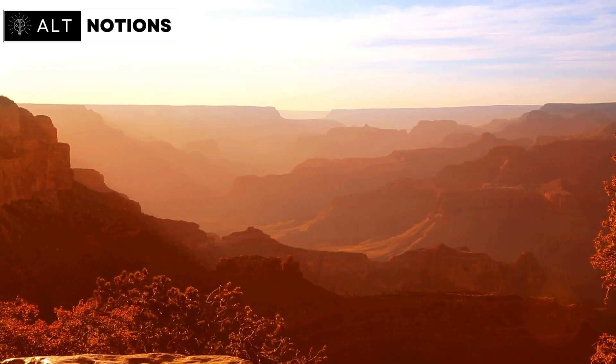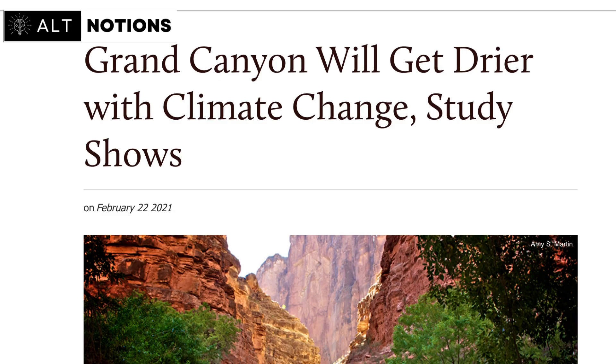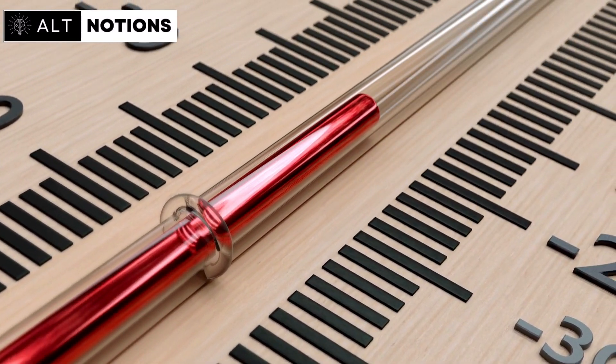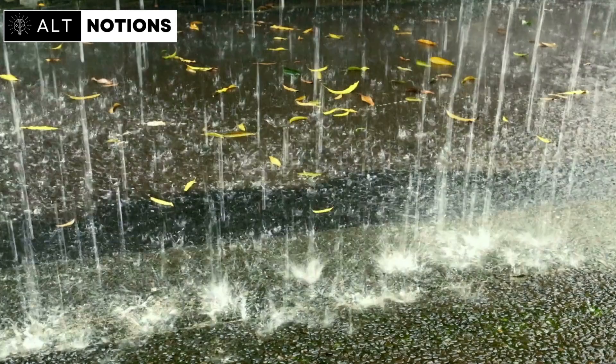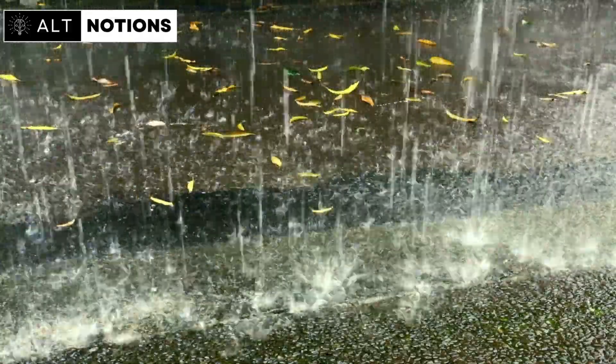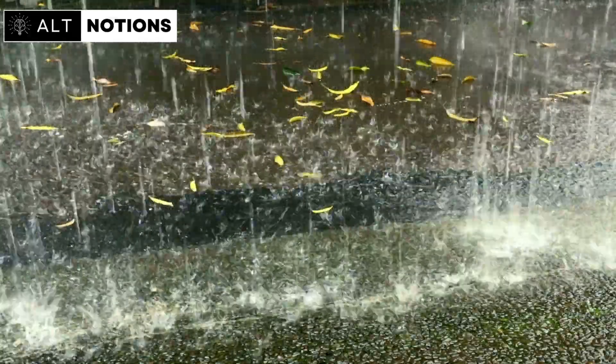Groundwater recharge is a critical concept because it sheds light on how water resources have historically been replenished in the region and how they might respond to future climate changes. When considering the Grand Canyon, it was previously thought that the region was headed towards drier conditions due to ongoing human-induced climate change. However, the research findings now suggest a potential twist: their model suggests that if temperatures were to exceed the levels witnessed during the Early Holocene, it could potentially set in motion a series of meteorological changes — one of the most significant being the intensification of summer rainfall in the high-elevation Colorado Plateau, which encompasses the Grand Canyon.